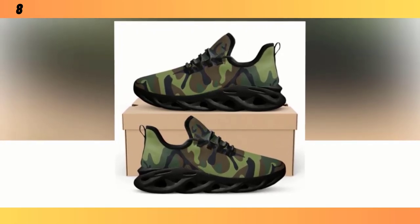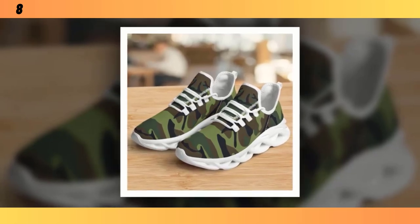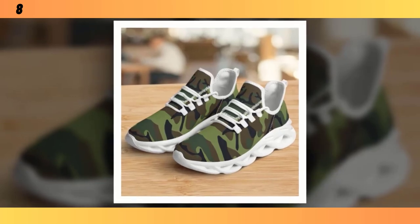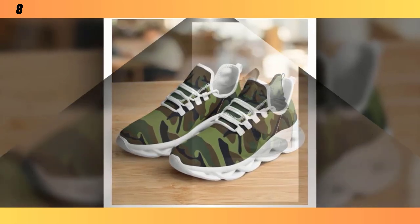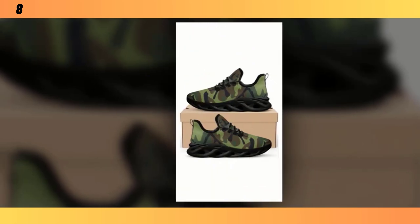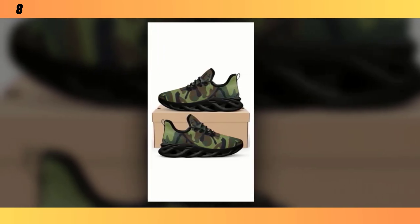Another standout feature is the breathable upper mesh. The polyester fabric ensures maximum airflow, keeping your feet cool even during the most grueling exercises. It's one of those features you might not think about until you've experienced it, but trust me, it makes a huge difference. And just like the other camo shoes we've reviewed, these trainers aren't just for the gym — their design is versatile enough to be worn with casual outfits as well. They're the ultimate mix-and-match marvels, effortlessly transitioning from workout gear to streetwear.